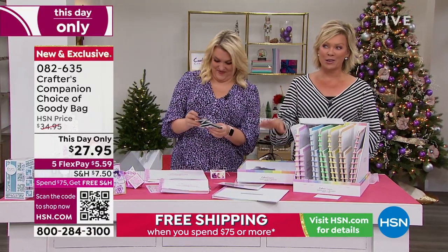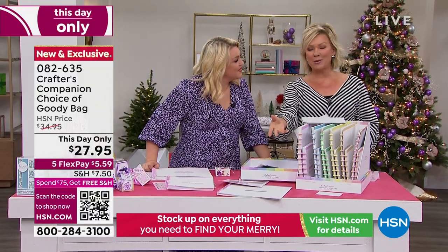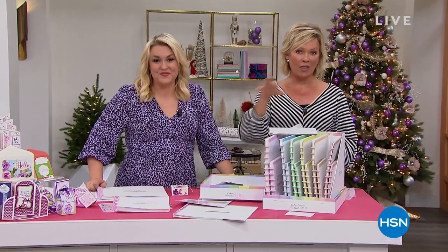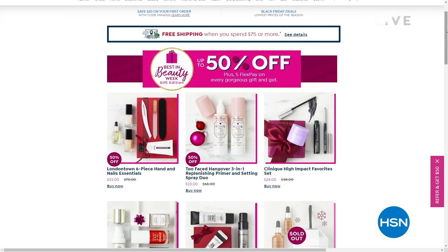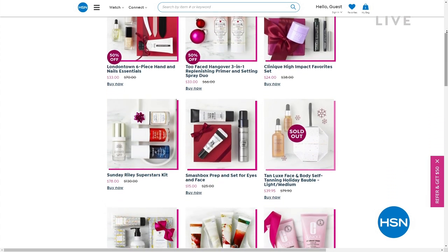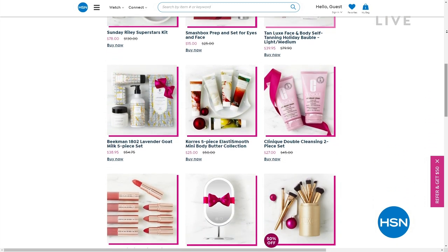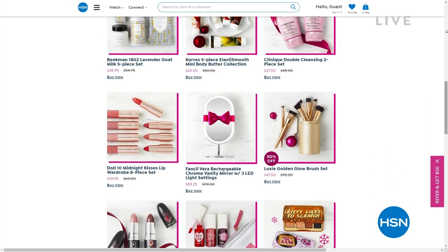A couple more things to share: there's the best in beauty — incredible beauty brands here at HSN with things up to 50% off with free shipping. You can find major beauty brands from Too Faced to Benefit, beautiful nail lacquer brands from London Town and others. Check it out when you have a moment — I see Tan Luxe, Kerez, Beekman, and Longcomb.